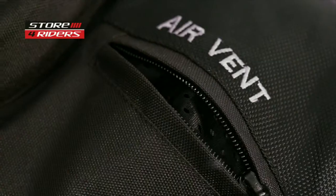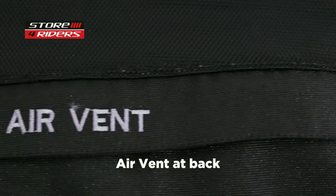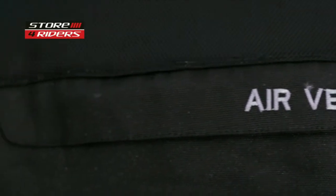Reflective fabric in the front and back makes you more visible during night rides. Two air vents in the front and two vents in the back, in addition to a large air vent on the back, ensure smooth airflow even on hot days.